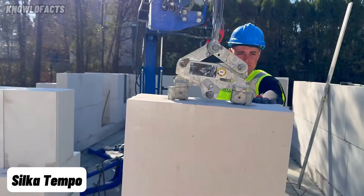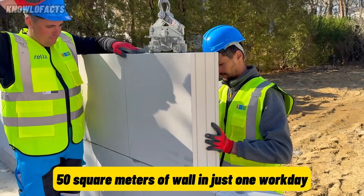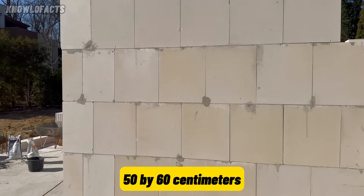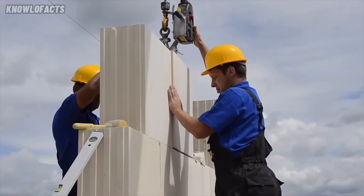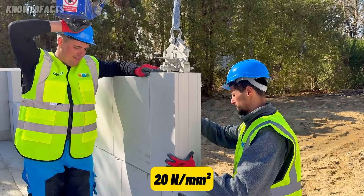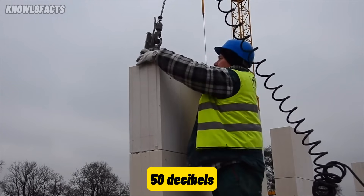With Silca Tempo, building the walls of a private home takes less time than choosing the interior design. These lime sand blocks are quite large, so a two-person crew can finish 50 square meters of wall in just one workday. Each block measures 50 by 60 centimeters, replacing over four standard blocks and reducing the number of joints. Despite their size, they offer a high compressive strength of up to 20 newton per square millimeter, making them ideal for load-bearing walls. The blocks also provide excellent sound insulation, reaching up to 50 decibels.